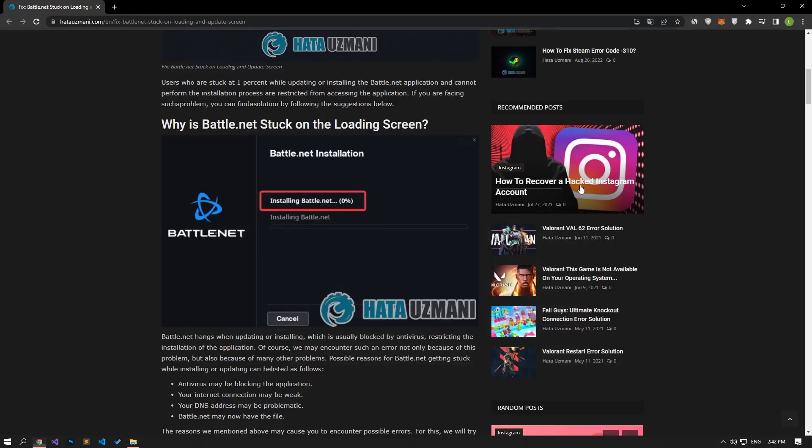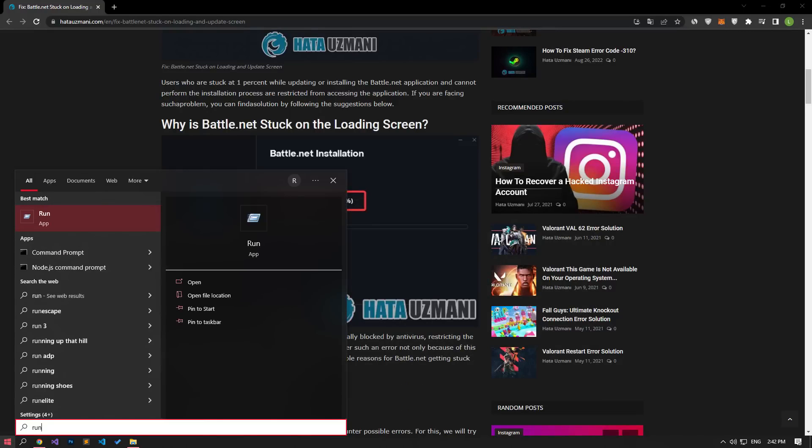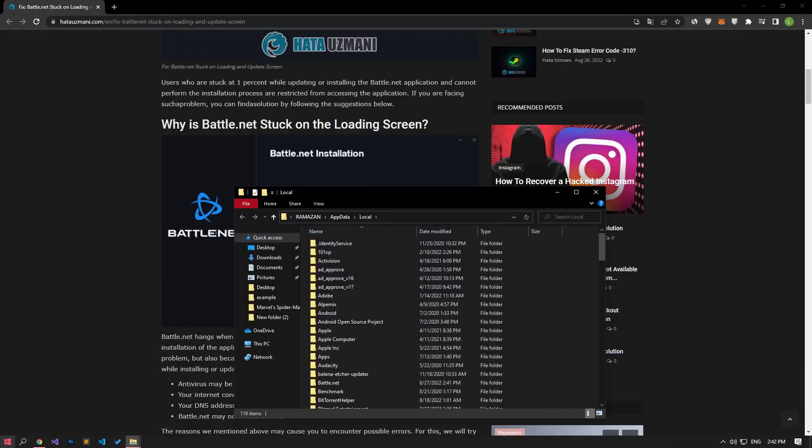After performing the deletion, open the Start search screen by typing Run, then type %localappdata% in the search screen and press Enter. Let's delete the Battle.net and Blizzard Entertainment folders in the opened folder.